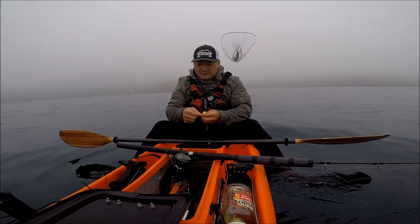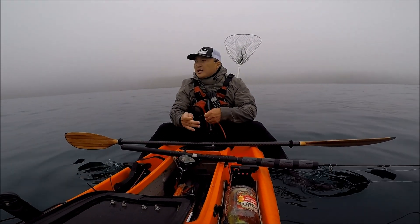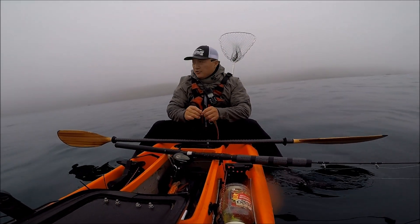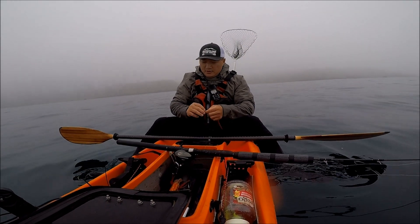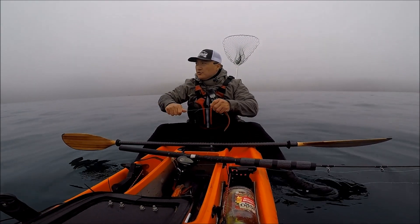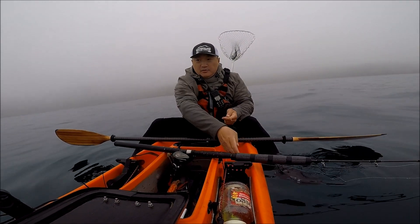It's a small crowd today because today is a weekday. My cousin is out here with me, and James and his son Jimmy are out here as well. I saw another guy — only five of us on the water today, so that's not very usual.